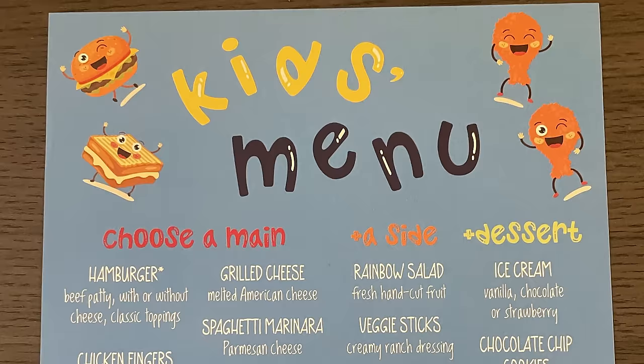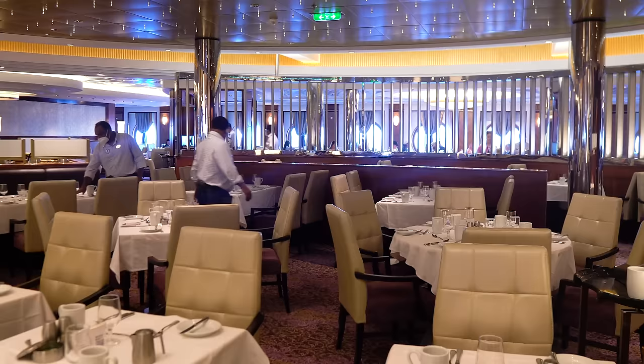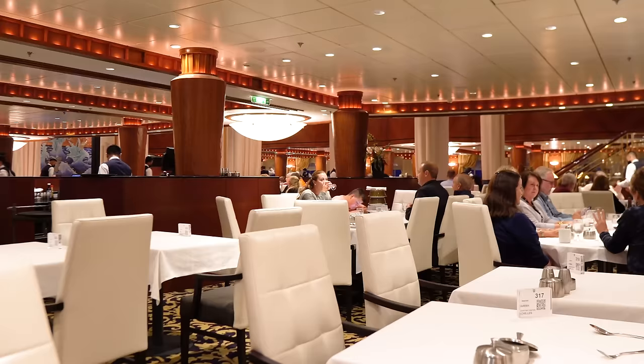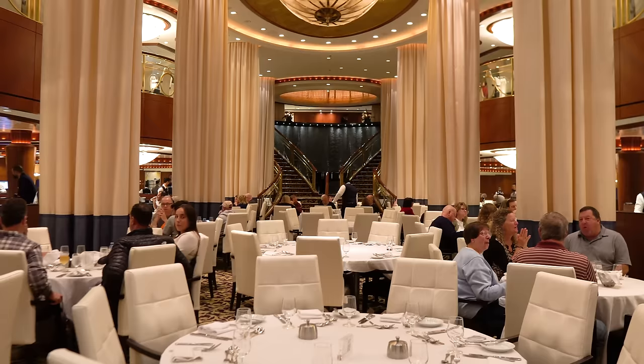In case you're wondering, the kids menu has not changed. Kids are allowed to order not only from the kids menu but also from the adult menu — it's their choice. And as an adult, you can also order off the kids menu. I've done that a couple of times when I just didn't really see anything else I wanted, or I was really in the mood for chicken fingers — it happens sometimes.